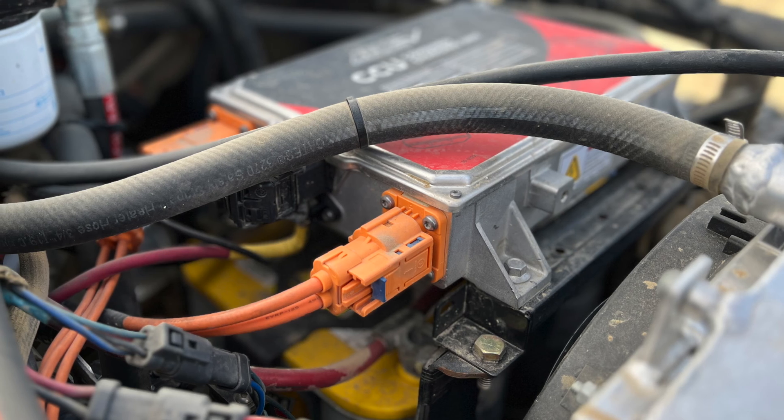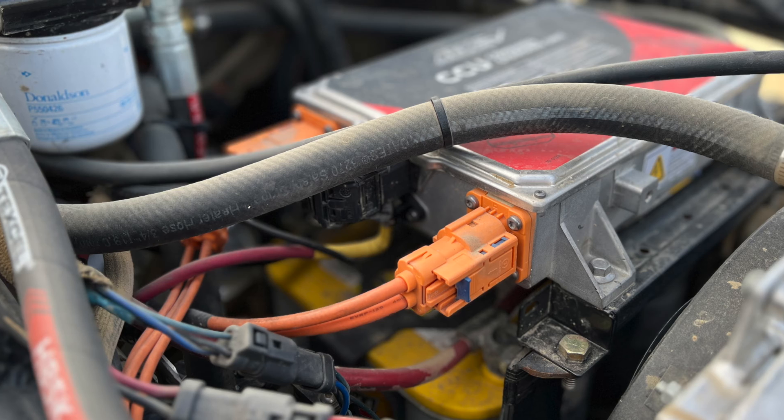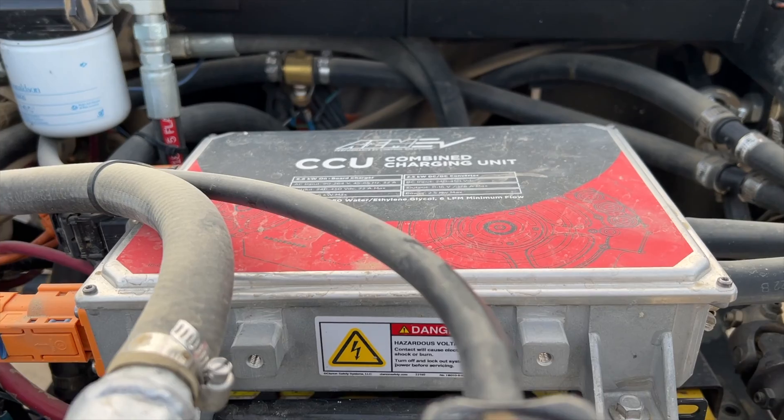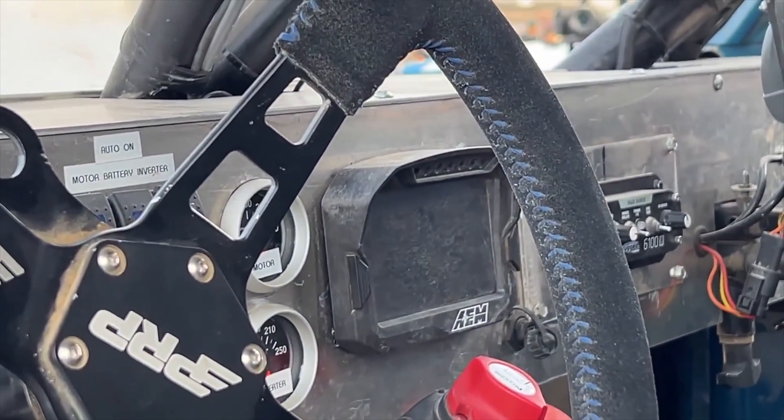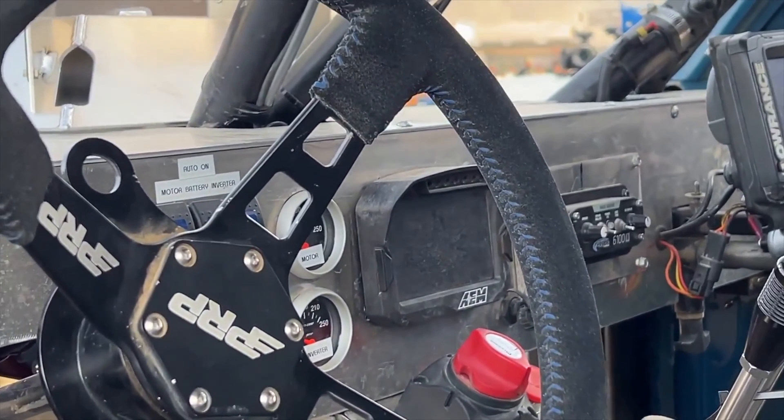We were the first ones to do so in any EMC course with an EV. With the AEM system we're running, we're running the Tesla LDU — the large drive unit — running their logic board. It's powered by the VCU 200, controlling all of that. We're running the BMS 18 to manage our batteries, the CCU to do all of our charging, and the CD5 dash for data logging throughout the whole system.